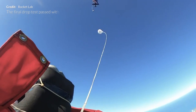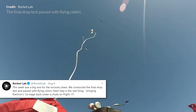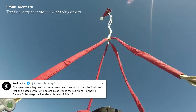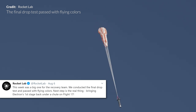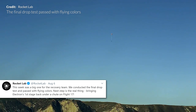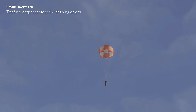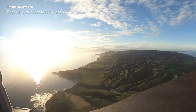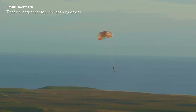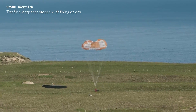This week was also a big one for Rocket Lab's recovery team. They conducted a final drop test with the parachutes performing beautifully and passing with flying colors. We're now looking forward to the real deal — Rocket Lab have said the attempt to catch and bring the Electron's first stage back home for the first time should occur on Flight 17.